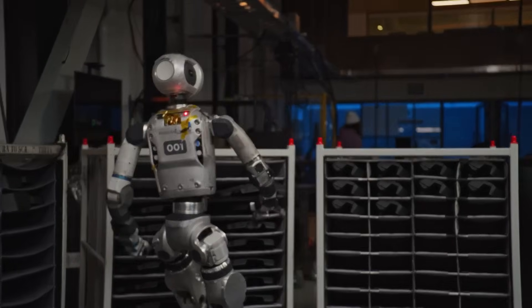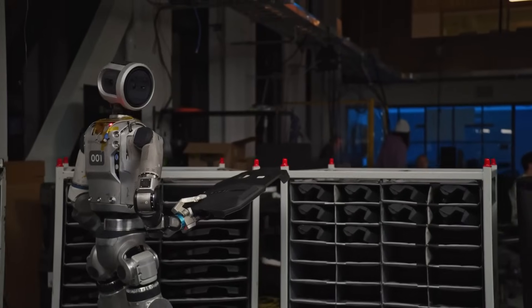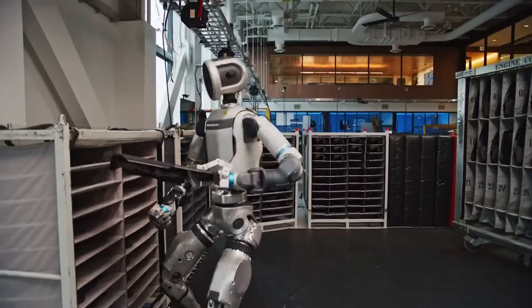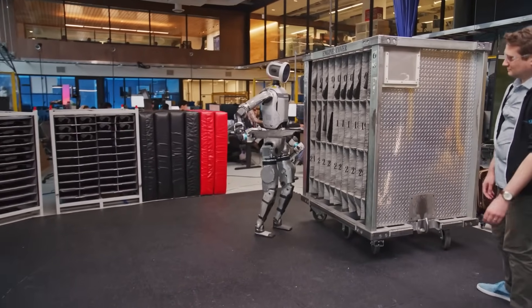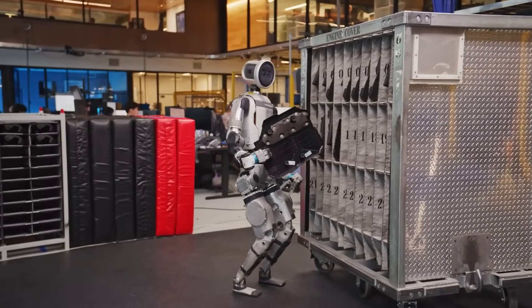This brings us to the bigger picture. Boston Dynamics isn't just chasing cool demos — they're building toward a long-term vision of general-purpose robotics: a humanoid robot that can walk into any environment and start being useful. That's the dream, that's the future they're working toward, and perception is the cornerstone of that vision.